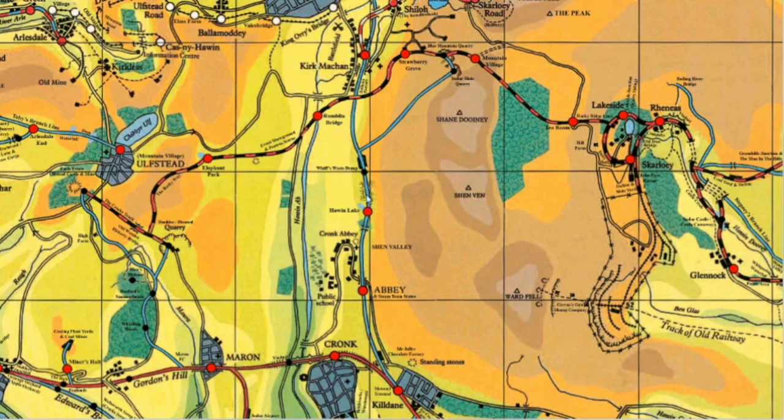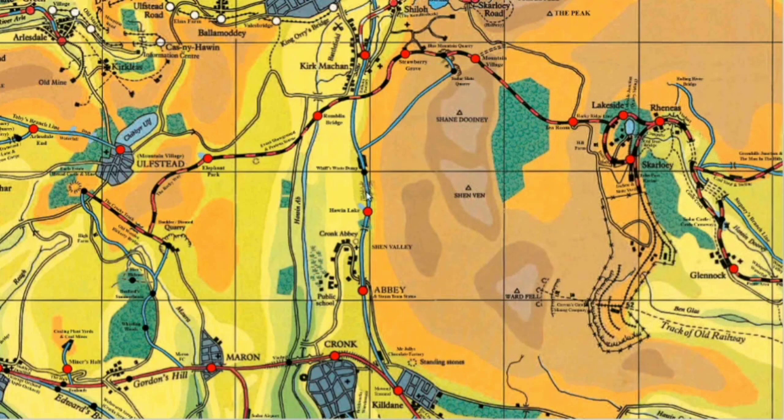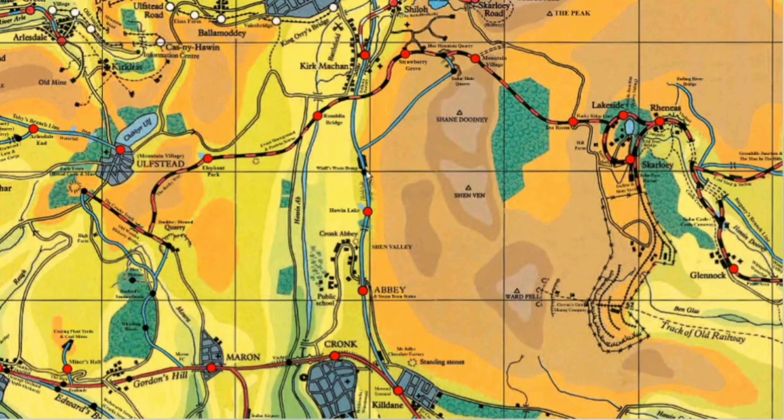Along this section here is kind of where the viaduct would be. That was, I think, planned to be in Haunted Henry but it was cut, so that's where the viaduct would be. And this is obviously where Henry pushes his trucks off the side of that kind of cliff and they all fall in Haunted Henry.